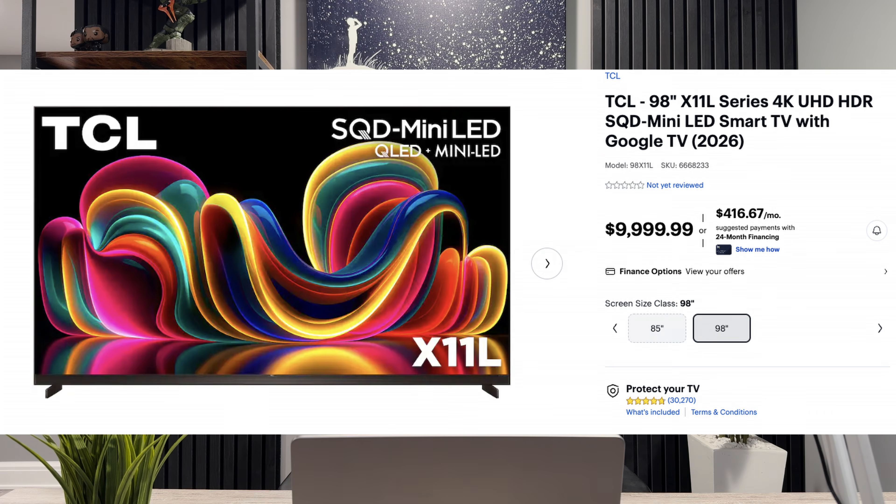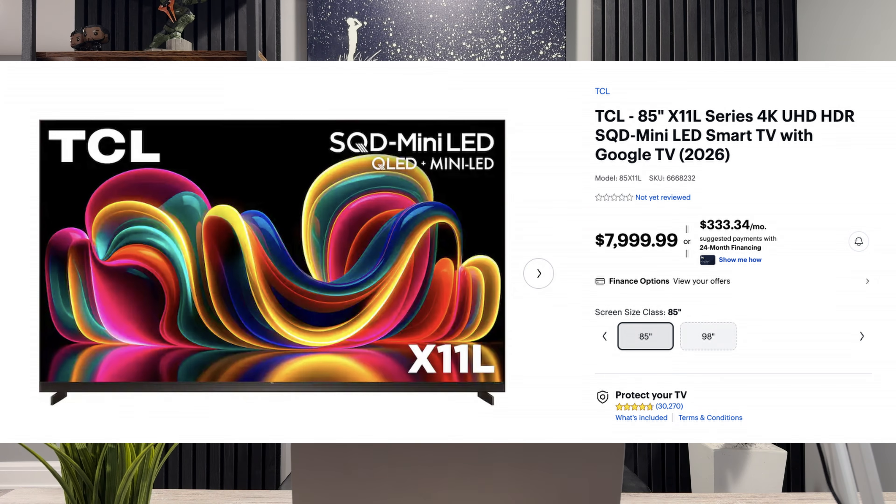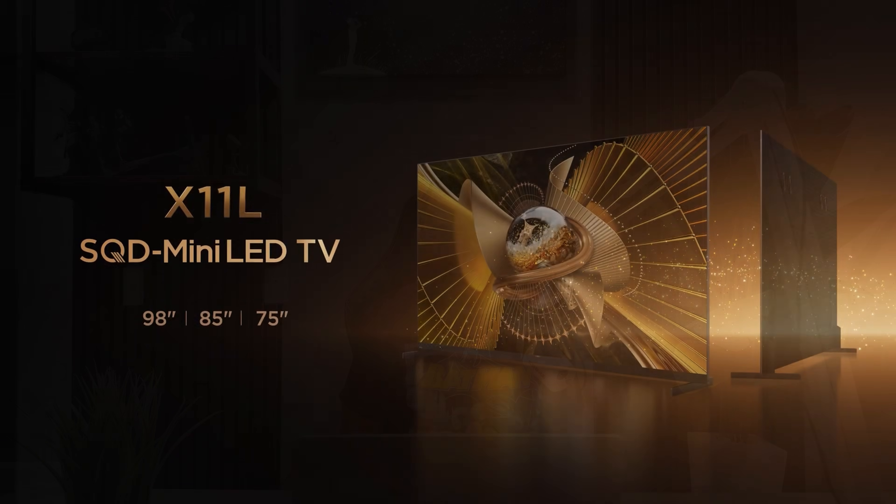I do want to talk about the TCL X11L TV — they just announced it and I believe it's already available for pre-order. Looking at the pricing for that technology, to be honest with you, I think that's a little high for TCL. The 98-inch is going for $10,000 and the 85-inch is going for $8,000. Even Sony didn't go that high with their 85-inch mini-LED TV. So this is going to be pretty bold for TCL, especially since they're calling it an SQD mini-LED TV — so maybe the hype is real.